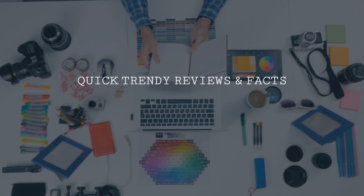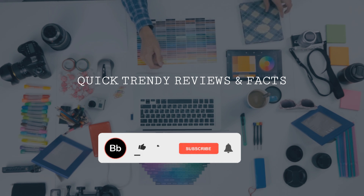At Quick Trendy, we've got some more great content coming up for you guys, so subscribe for more.